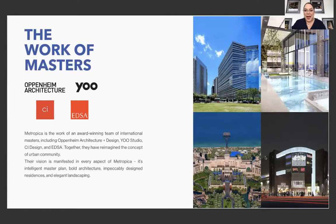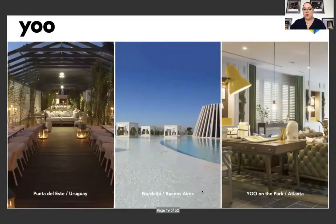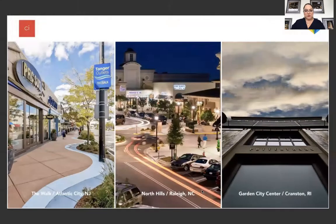I'm going to talk about the architect and the design company that designed this spectacular property. One Metropica is the work of the award-winning team of international masters: Oppenheim Architecture combined with design firm YOO Studio from London. Every space of this property has been particularly crafted for beauty and a luxury lifestyle. Oppenheim Architecture has also done the Marina Beach Tower in Dubai, Dune Harbor Island in the Bahamas, and many more. YOO has designed projects in Punta del Este, Uruguay; Nordelta in Buenos Aires; and YOO on the Park in Atlanta.